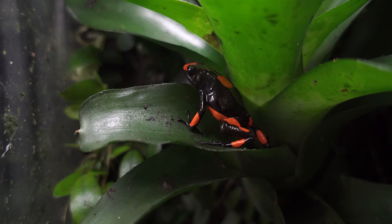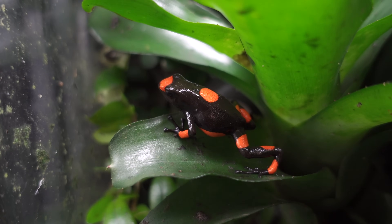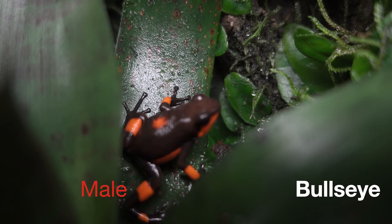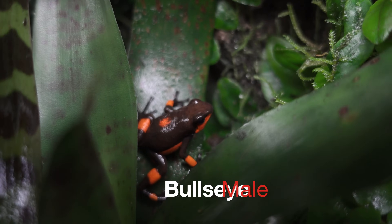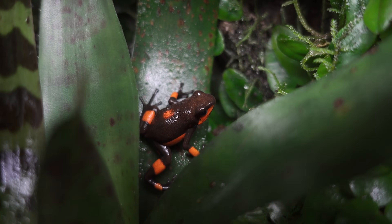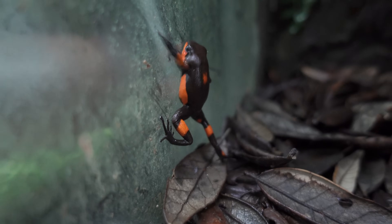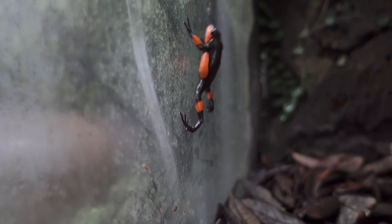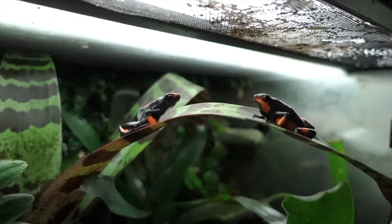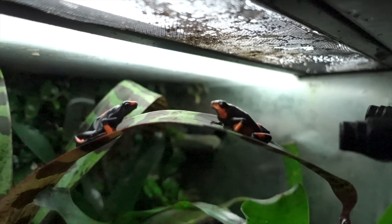Here is my female bullseye — pretty obvious to tell by the big dot right in the center of her back. And here's my male. His dot was very small when I first got him; it's grown a little bit but it's clearly not as obvious as the female's. He's also not quite as black as her — he's got sort of a more brownish tint to his overall body color.